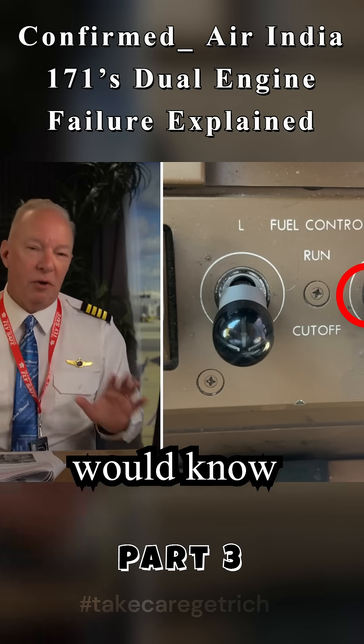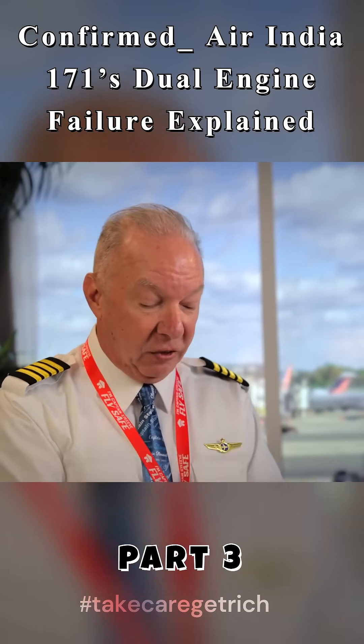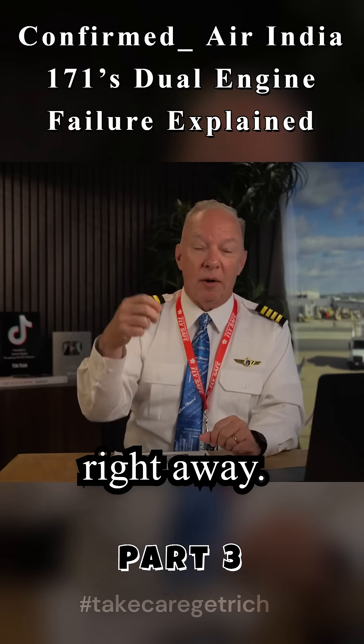If it was installed backwards, you would know that immediately. Apparently, they had some installation problems. This is just my theory on what this is talking about — it was probably installed backwards or improperly, and they knew right away.